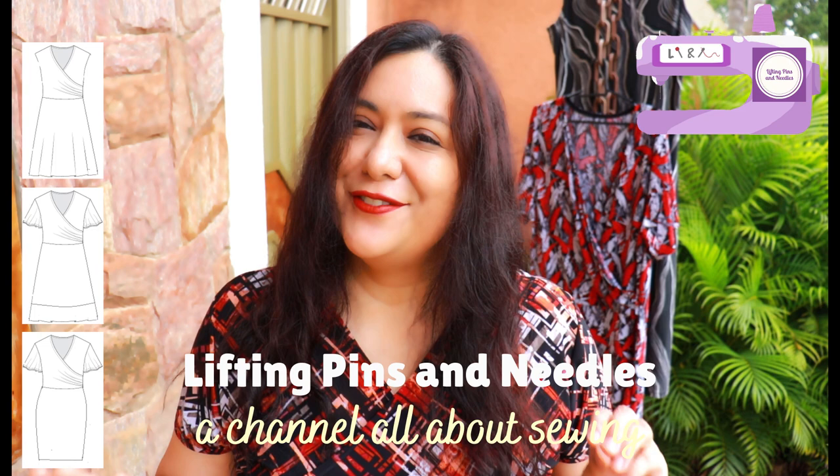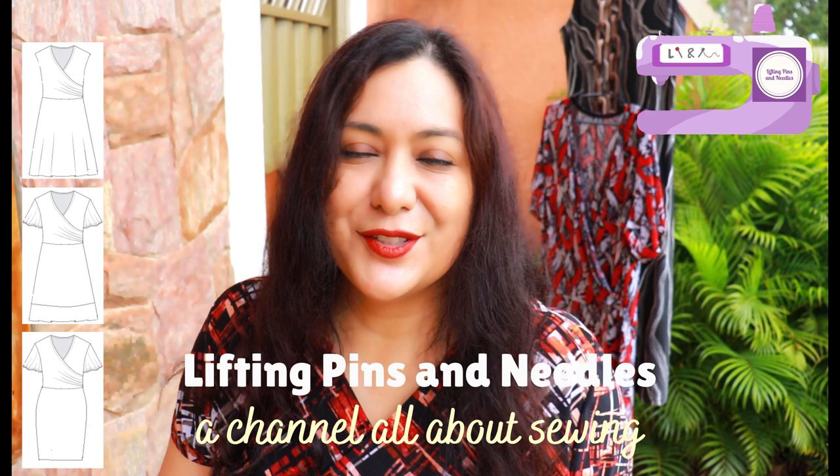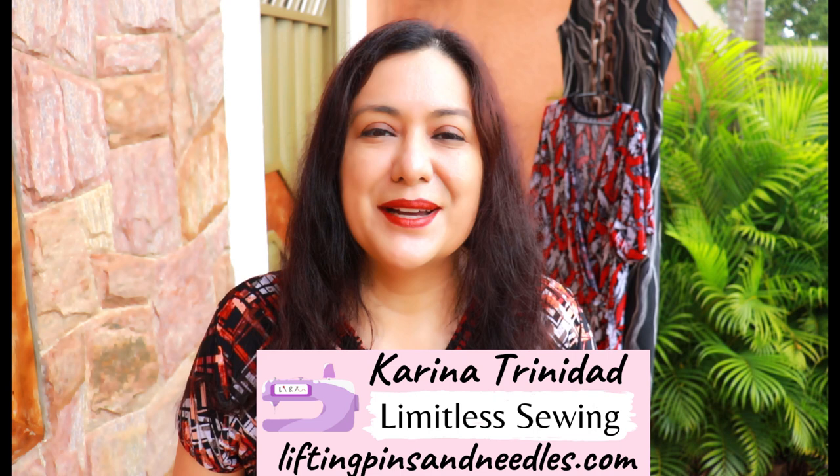In today's video you'll see three dresses that are made from the exact same bodice, but there are differences made to the skirt. Very easy changes - it's really fun to use the bodice of a dress that you already know fits and that you already love, and just make a few slight changes to the skirt to have a little bit of a different look. Stay tuned to watch!